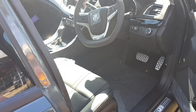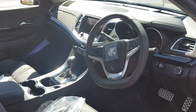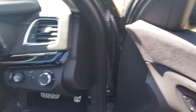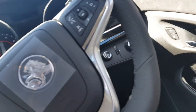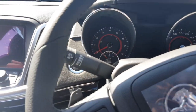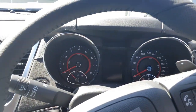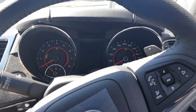I'll show you the interior. Here's the interior of the Holden Commodore, last generation, built in Australia — 2017, I believe.